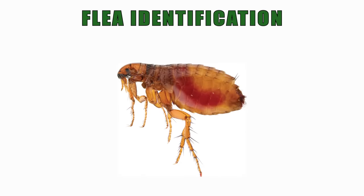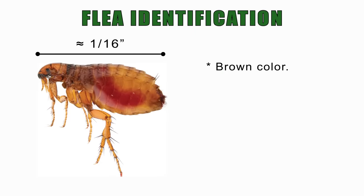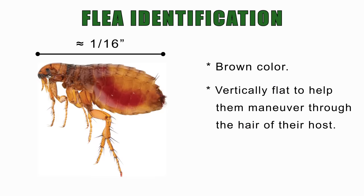The first step to the process is identification. What do fleas look like? What symptoms should you look for? You need to know that fleas go through complete metamorphosis — that means they go through an egg stage, larva, pupa, and adult. The adult stage is the most common that you'll see, representing about three to five percent of the total infestation. Fleas are about a sixteenth of an inch long, brown in color, and their bodies are vertically flat, which enables them to very easily maneuver throughout the hair of their host.